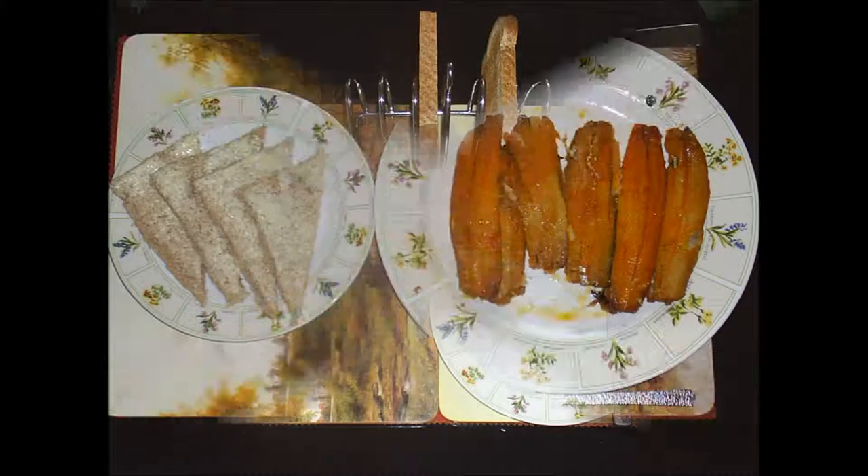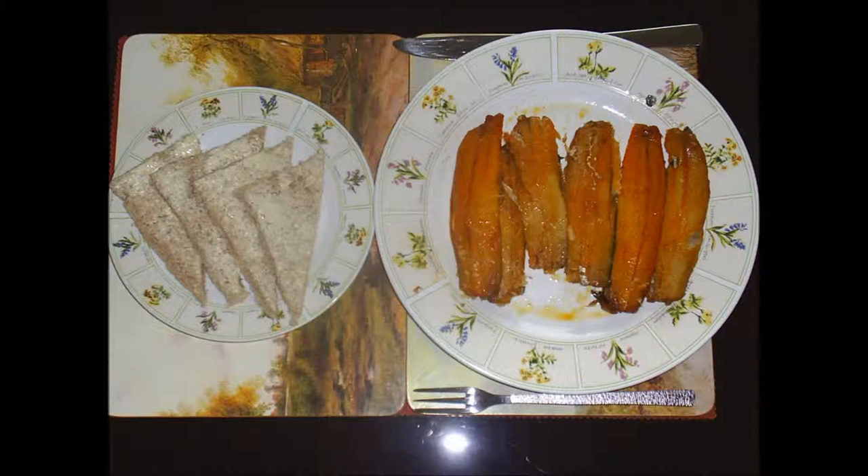Other breakfasts might include kippers, which have been out of favour for some time, but I like them. A kipper is a whole herring that has been sliced in half from head to tail, gutted, salted or pickled, then smoked.